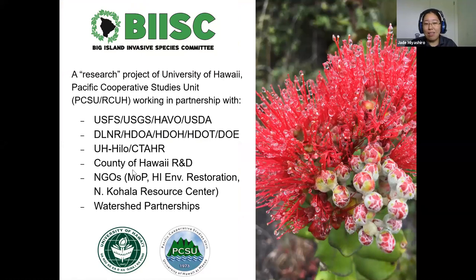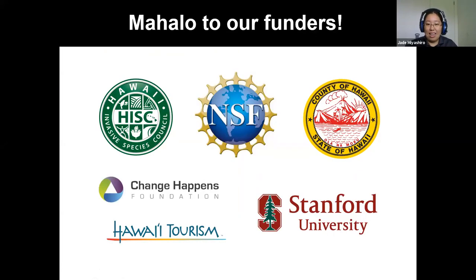We're the Big Island Invasive Species Committee. We're kind of a research project through the University and we work with a bunch of different organizations ranging from the state, the county, to other conservation groups. Before I get into anything else I'm going to stop for a quick second to say mahalo to our funders — with their help we can provide all this information and things for free.